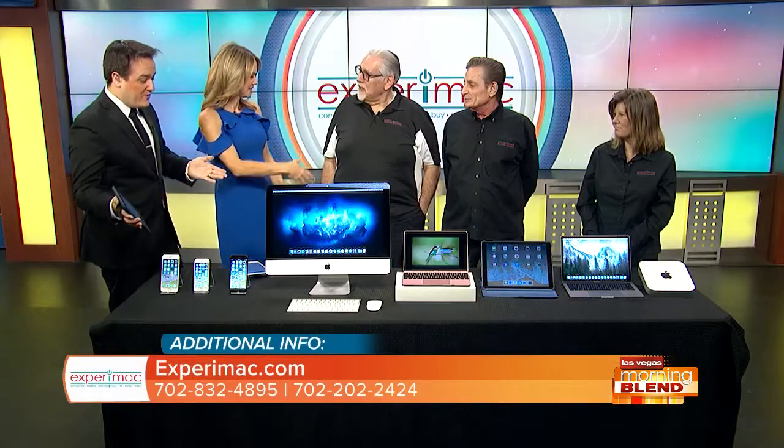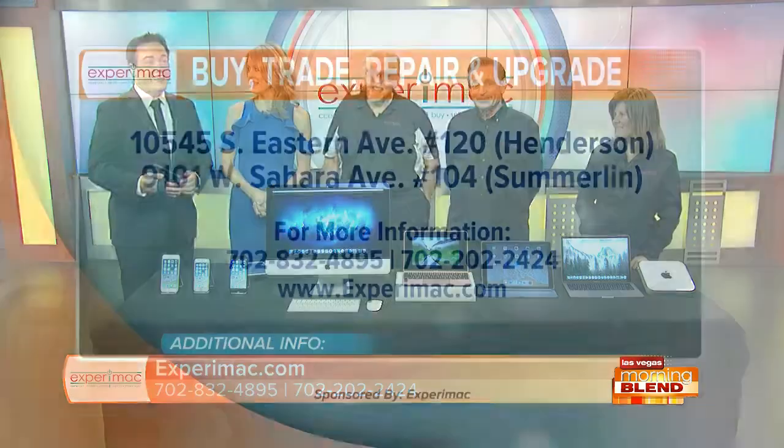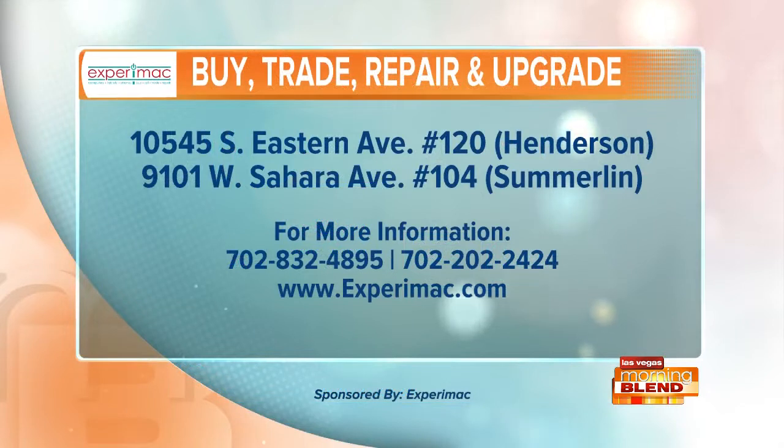Well, it's great having you — thank you for bringing in all this stuff. If you've got a Mac or you want a Mac, Experimac has two locations: one in Henderson, one in Summerlin. Their addresses, phone numbers, and website are on your screen. Experimac is a proud sponsor of the Morning Blend and they're also on social media. I like how they referenced both store locations next to food — because you're hungry, Apple. It's all food related!